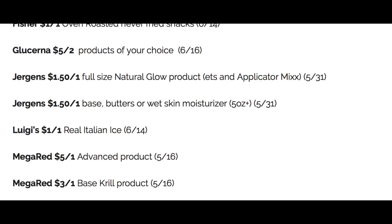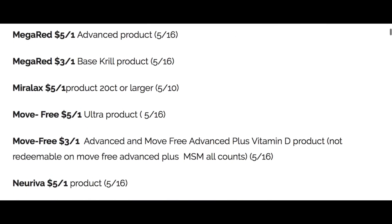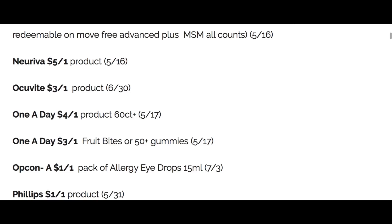Juergens, we have a couple of coupons. Luigi's — let me know in the comments whether you like the lemon or the cherry or raspberry or strawberry. I think it's cherry actually — I love cherry everything, but I'm pretty loyal to good old lemon Italian ice. MegaRed, we have a couple of coupons. Miralax, Move, a whole bunch there. We've got some vitamin coupons. One a Day, four off one on a 60 count or more, and three off one on the Fruit Bites or 50 plus gummies.